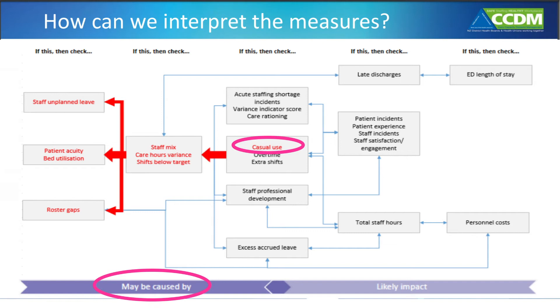We would also look at care hours variance and shifts below target — both Trendcare measures that may tell us that patient acuity was higher than the staff available to meet it. This is an unsafe situation for both patients and staff.